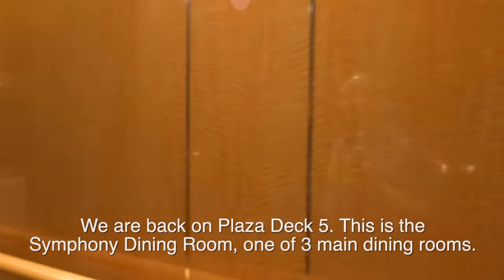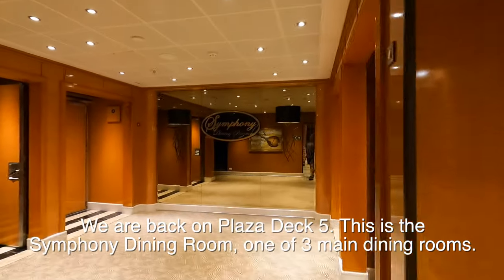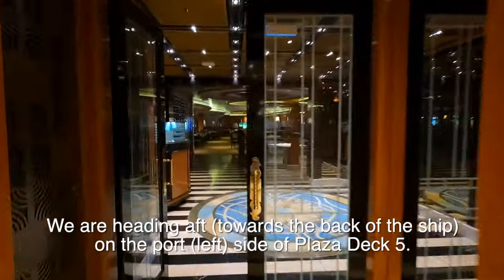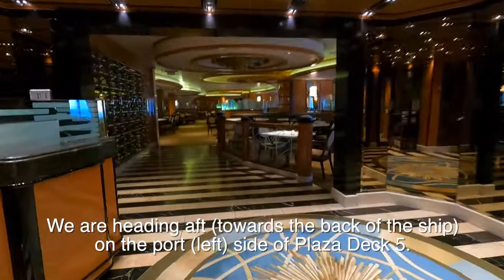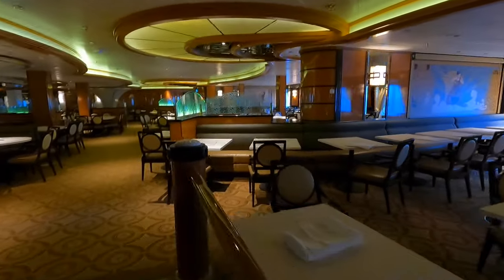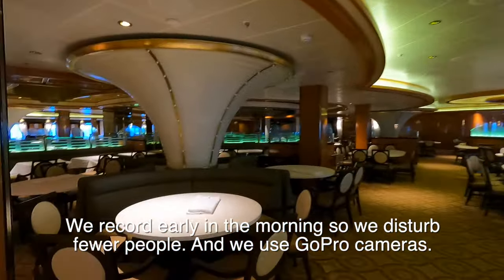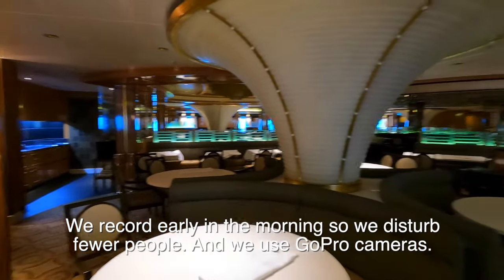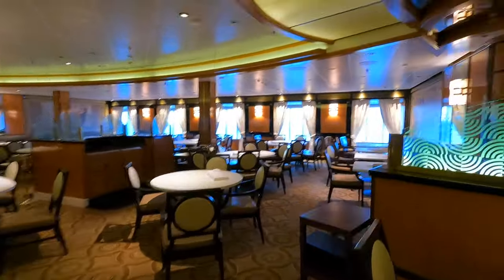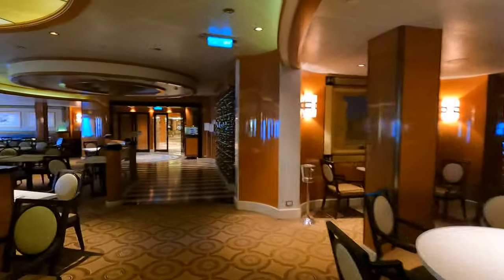We're back on Plaza Deck 5 mid-ship — that means in the middle of the ship. We're heading over to the port side, the left side of the ship. This is the Symphony dining room, the dining room on this cruise that we only ate at a couple times. The ship has three main dining rooms: Symphony, Allegro, and Concerto. It goes all the way across, with windows on both sides. We're at sea and it looks like it might be sunny today — it's rained quite a bit at the beginning of our cruise.